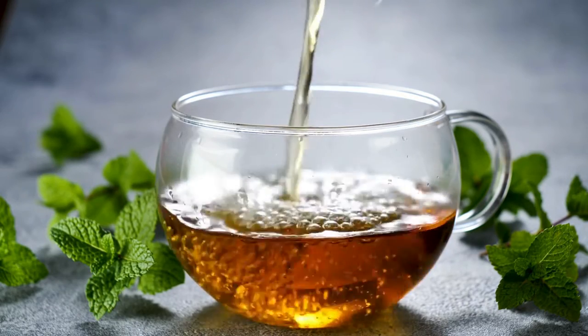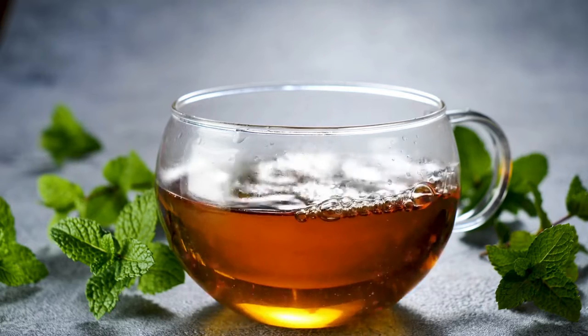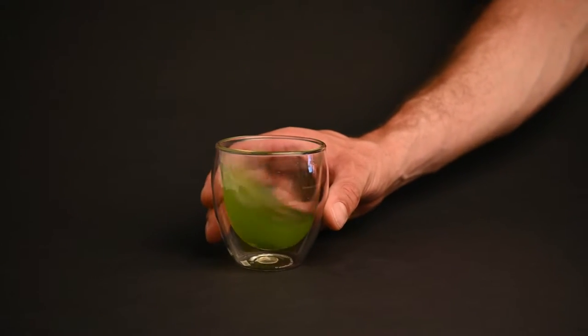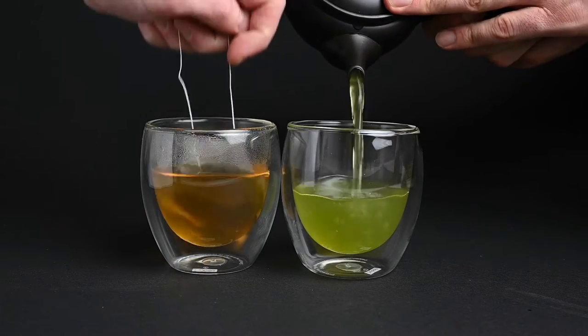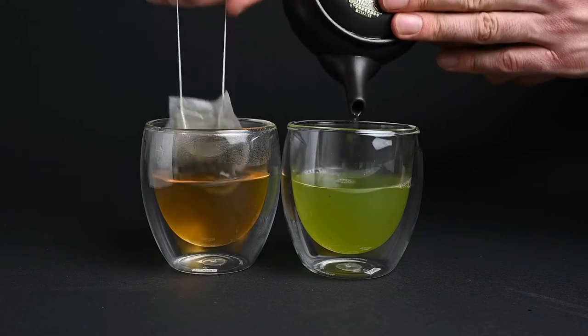Why is my green tea brown? This is a thing people ask us quite often, and in this video we're going to tackle why that might be. You may see pictures and videos online of bright green teas, and you may be discouraged when you brew your own tea and notice this orange or brown color. Let's talk about what makes green tea green, and why the tea that you're preparing might be brown or yellow.